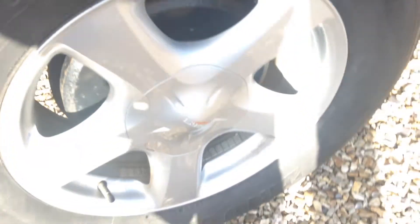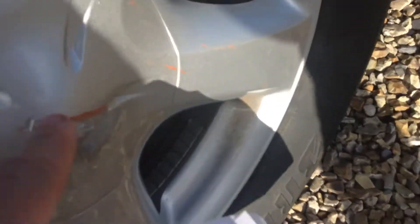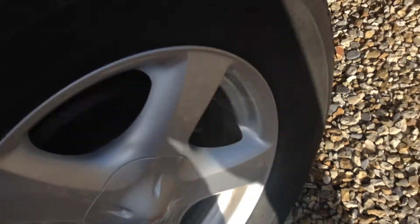Coming to the rear offside panel, you can see scratches along the panel. Looking at the tyre tread again, we're looking at around four and a half to five mil. The alloy is in pretty good condition, with a few paint marks on it.